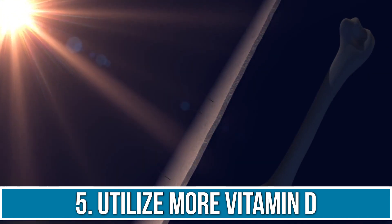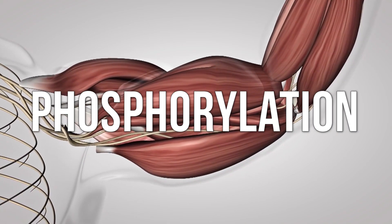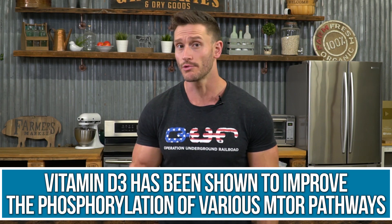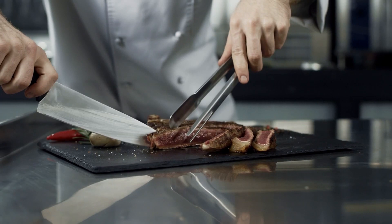Number five is utilizing more vitamin D. Remember the two pathways — satellite cell activation and mTOR activation? Vitamin D sensitizes the mTOR pathway, making it so that mTOR gets triggered more easily and the nucleus produces protein with less stimulus. In studies, vitamin D3 has shown to improve the phosphorylation of various mTOR pathways like P70S6K. What that means is that vitamin D makes these pathways to building muscle easier to turn on, amplifying the response of your workout and the protein-rich foods you're eating.